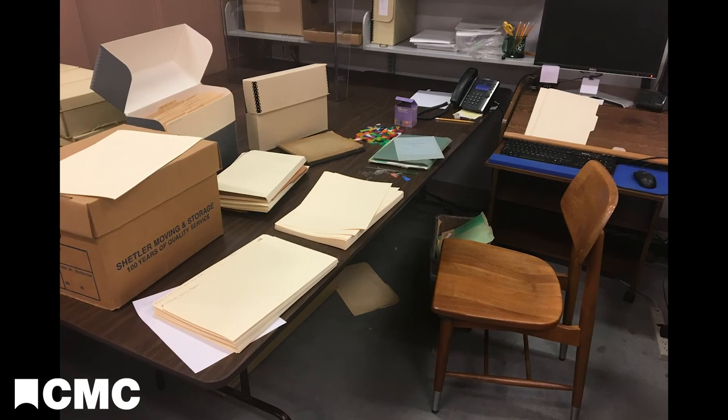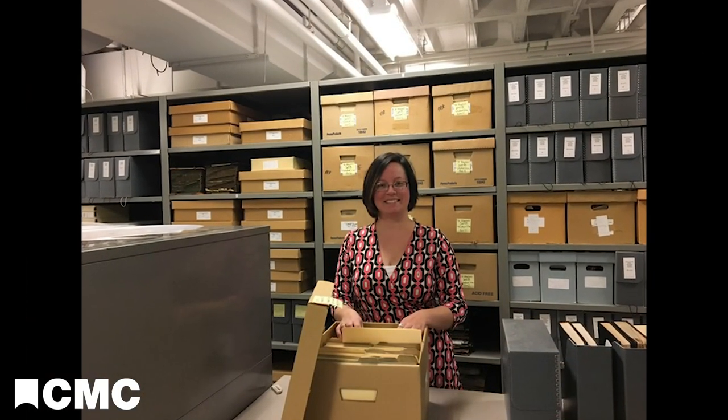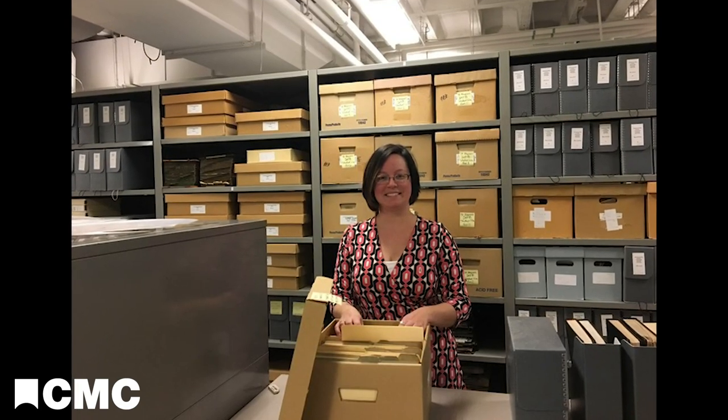Then we place everything in acid-free boxes and folders. We give the donation a name and number, and it becomes a collection in the manuscripts department. After caring for collections, an archivist's most important job is giving you access to the material. One way we help you is by creating guides called finding aids. Join me for my next video, where I explain how to use finding aids. Thanks.